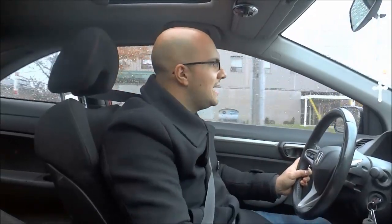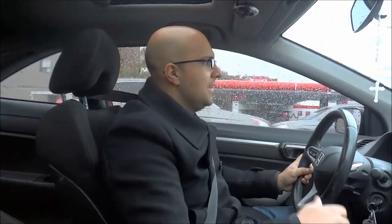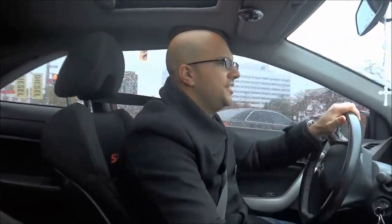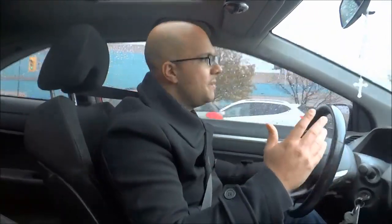Tip number five: turn your headlights on. It is very important to drive with your headlights on when it is raining, regardless of whether it is daytime or nighttime. When it is raining, it will be much harder for people to see your car. So if you turn your headlights on, it will be much easier for people to see your car.